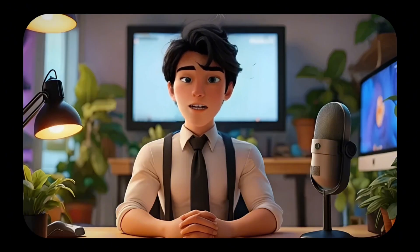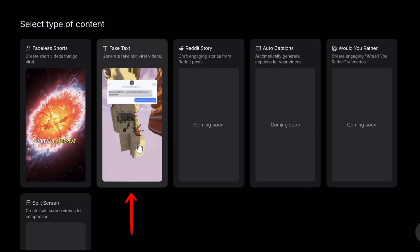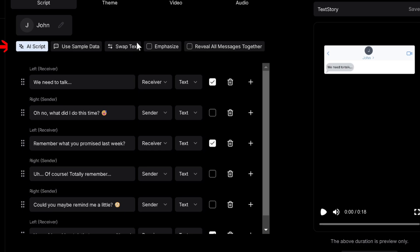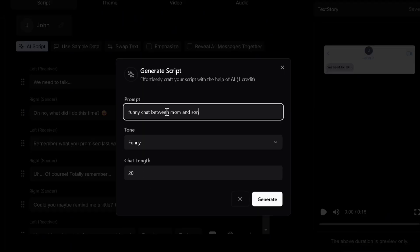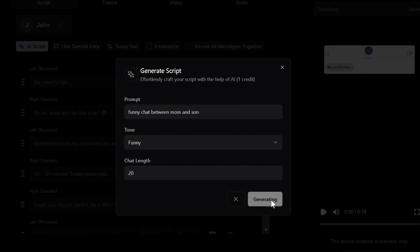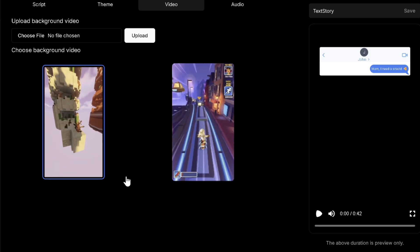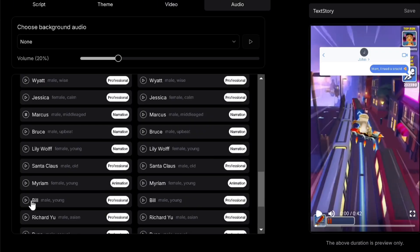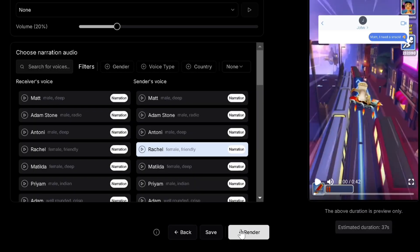We can even generate those viral text stories. Simply select fake text on project creation and click AI script. Here you can select a tone and type a prompt with the characters involved in the messages, then generate. Click next to select a theme and a background video, while also assigning a voice actor to the sender and receiver of the text messages accordingly. Then render it to get the final output.